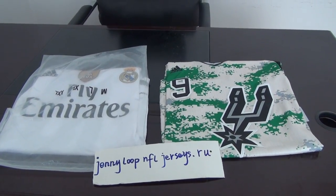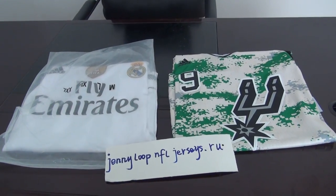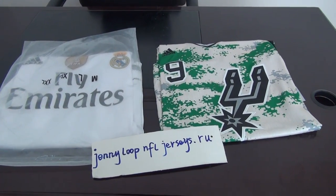Hey YouTube, this is Sandy Smith from journeyloop. Today I have two deals to show you.